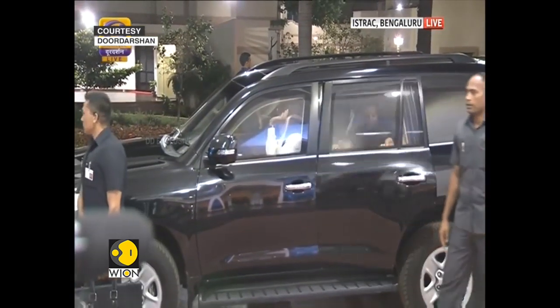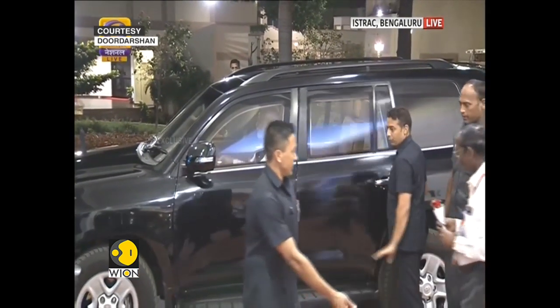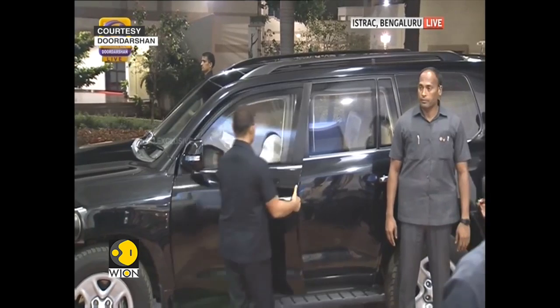We've got the visuals of the Indian Prime Minister, who has taken such an important personal interest in this mission. He has just arrived at the ISRO Centre in Bengaluru, and we're joined by Dr. Sen Gupta.